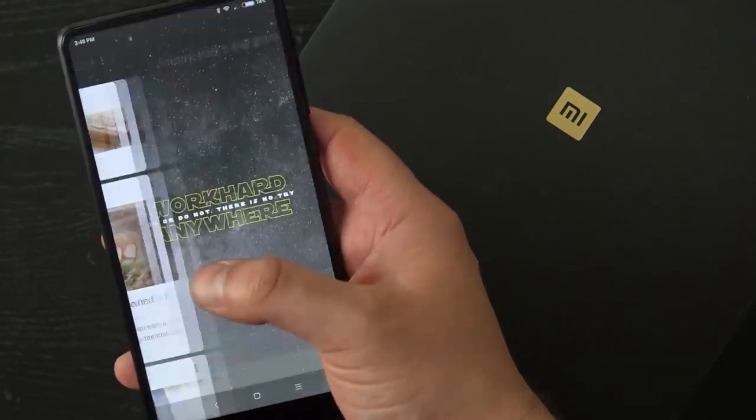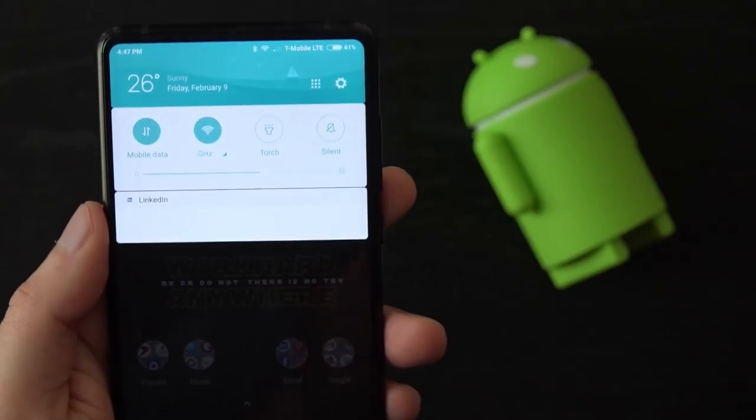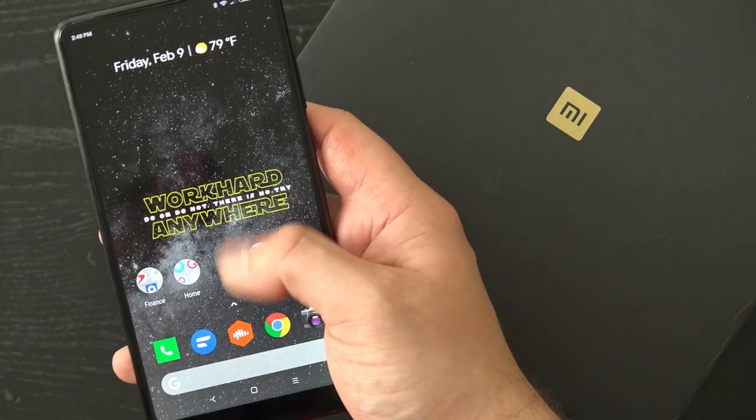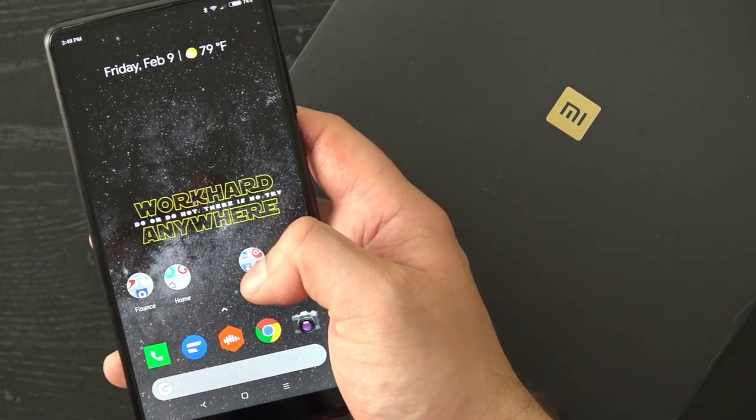But it's a little buggy in its current iteration, like the notifications — sometimes it just won't show what the notification is. The Mi Mix 2 is expected to receive Android Oreo in the coming months, so hopefully that will come with some bug fixes as well.